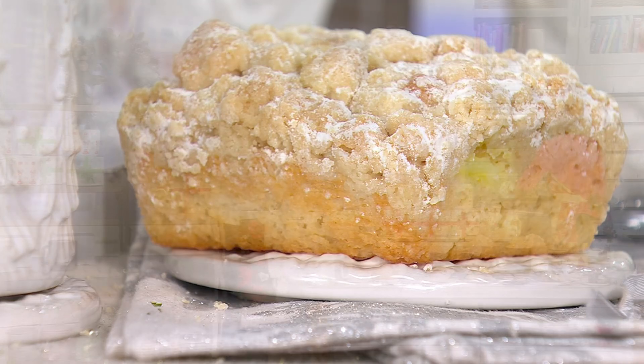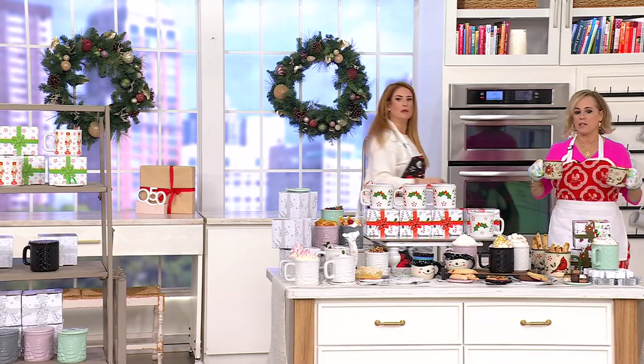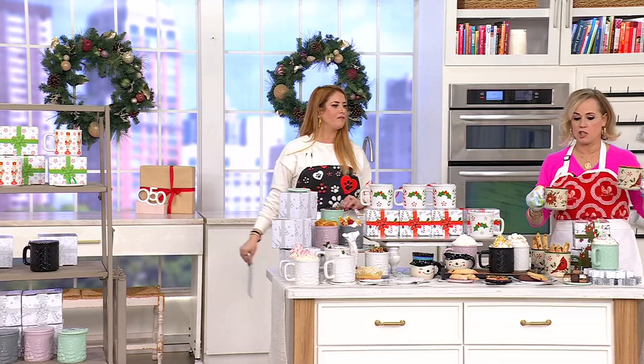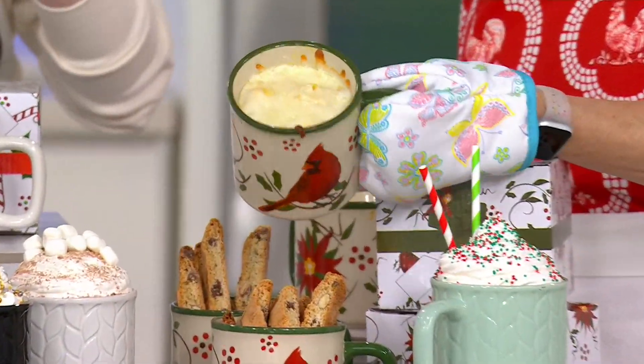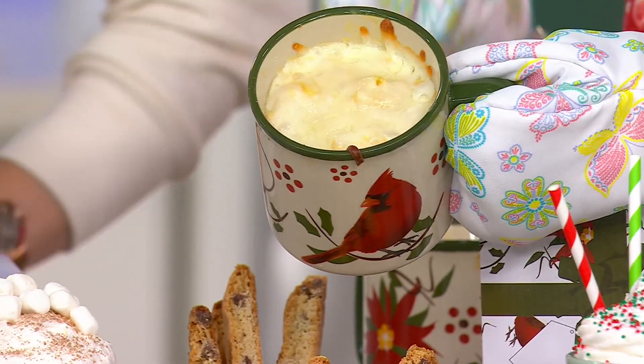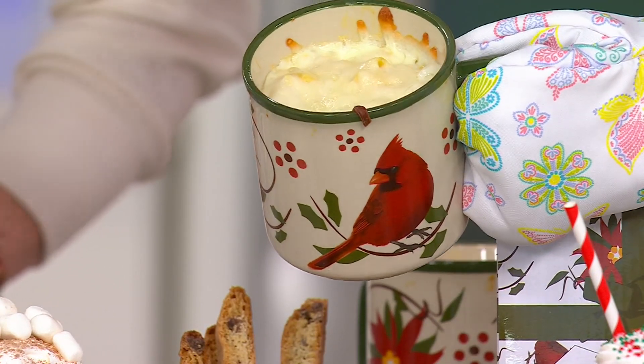Oh yum — it's mac and cheese! I thought it was going to be French onion soup for a second, which you could do. Ooey, gooey mac and cheese — look at that. It would literally lift right out of here.